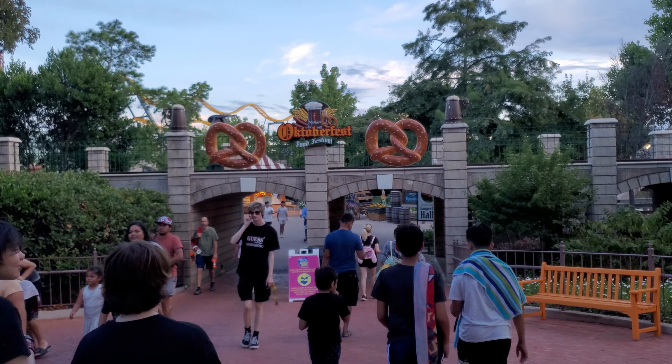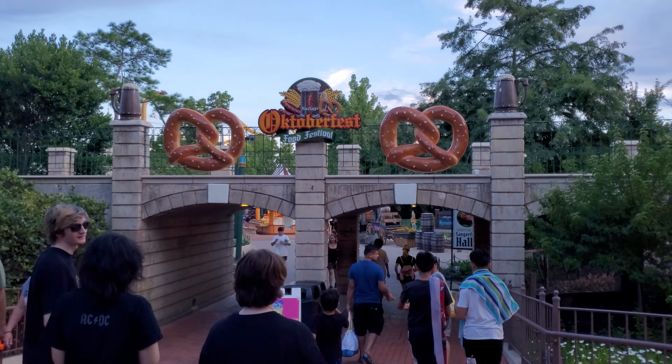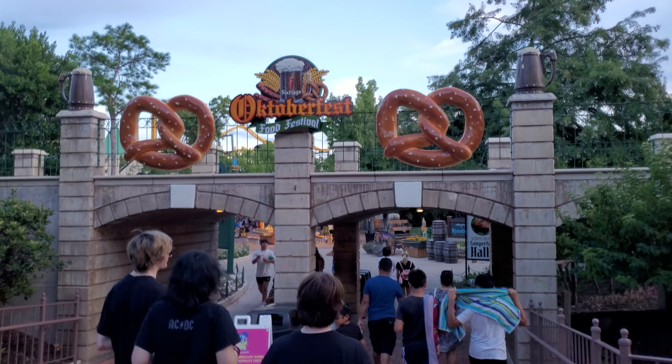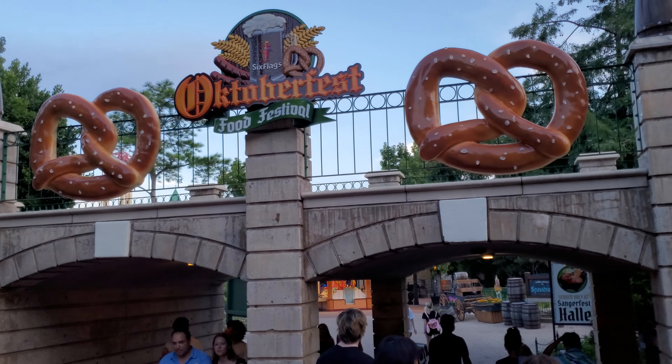My sister, being a big Deutschland-German fan — you got German in your blood. They celebrate Oktoberfest. Get your Bierstein. It's fine.